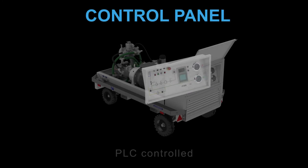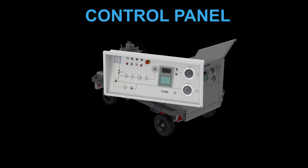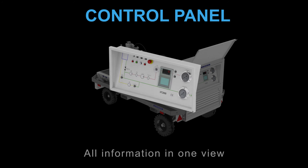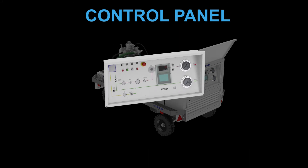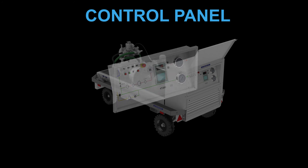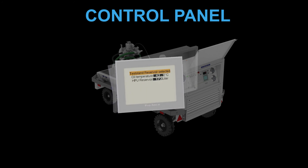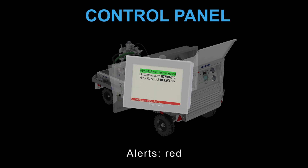The entire system is PLC controlled. Inputs are given via the main control panel. All information is visible in one view, which results in cost-effective maintenance and operation. The display shows actual system information, warnings in amber and alerts in red.